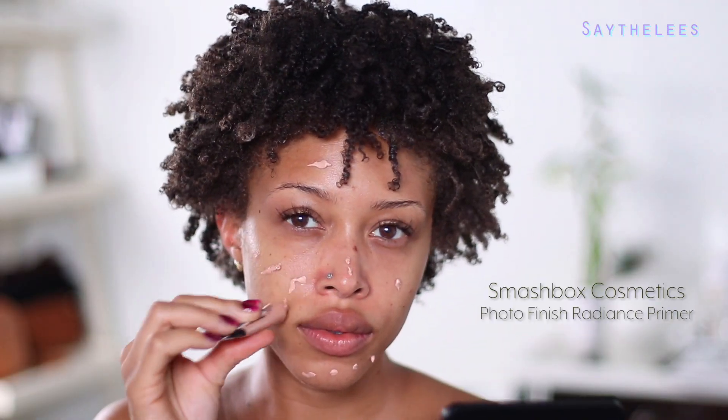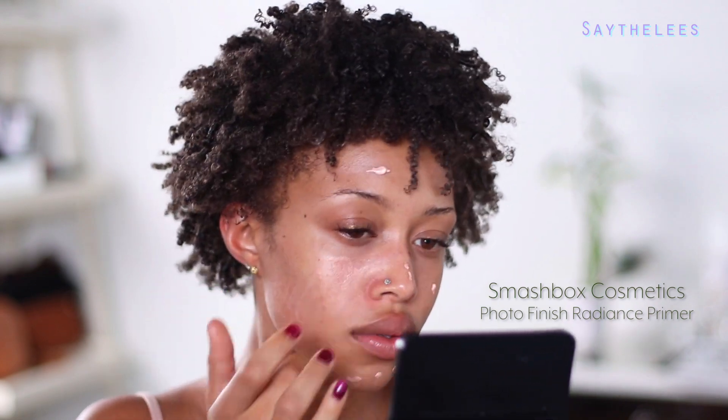I know a lot of people don't like the word moist, but I like to use that word. I'm going to take some of this Illuminating Primer — it's really going to help smooth my face and give me a really beautiful glow. I'm also taking a little bit of Chapstick just so my lips don't get dry.